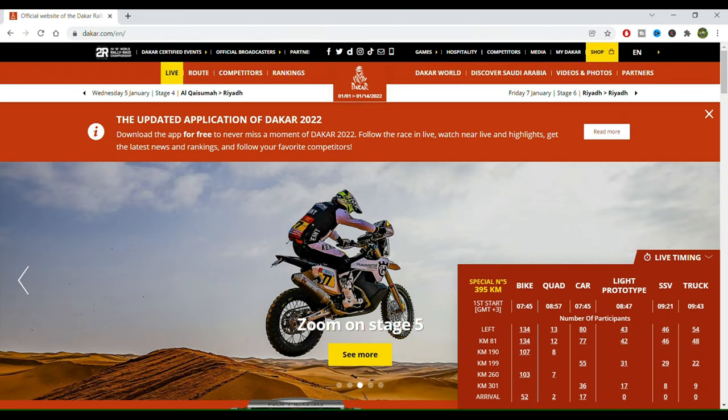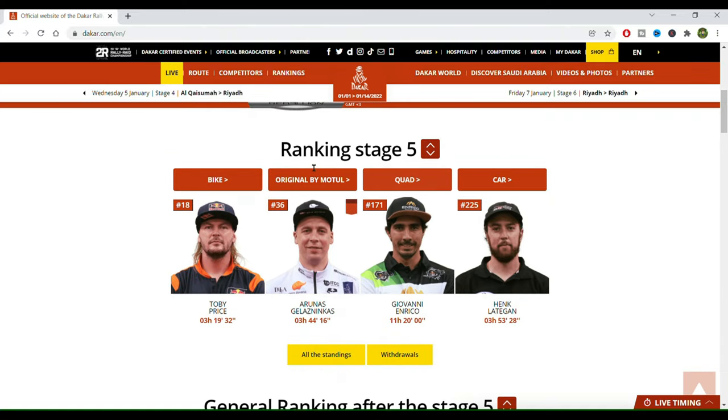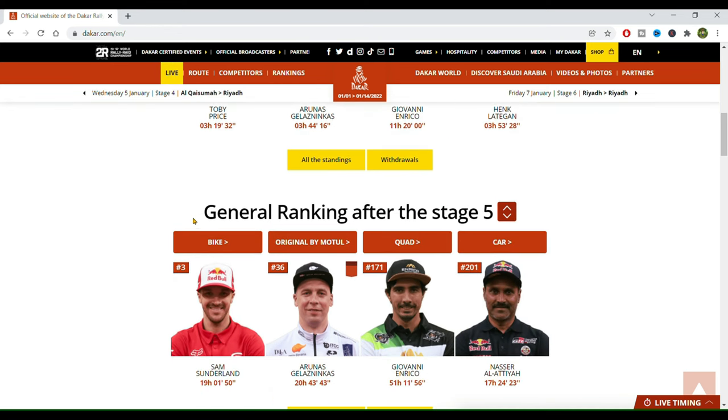Right here on the landing page, if we scroll down we can see the rankings on stage 5 — these are the riders that already finished the race and the ones with the best times for the bikes, the originals, the quads, the cars, and then the others will appear here when they finish: the SSVs, the prototypes, and whatnot. Below we have the general rankings, so this is the overall rankings of the rally after stage 5.